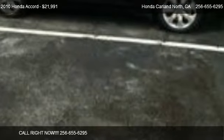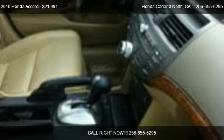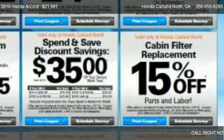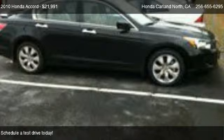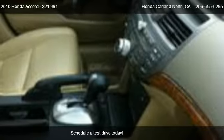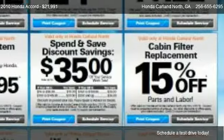This 2010 Honda Accord is offered by Honda Carland North, priced at $21,991. This Accord is ready to sell, with just over 40,051 miles.